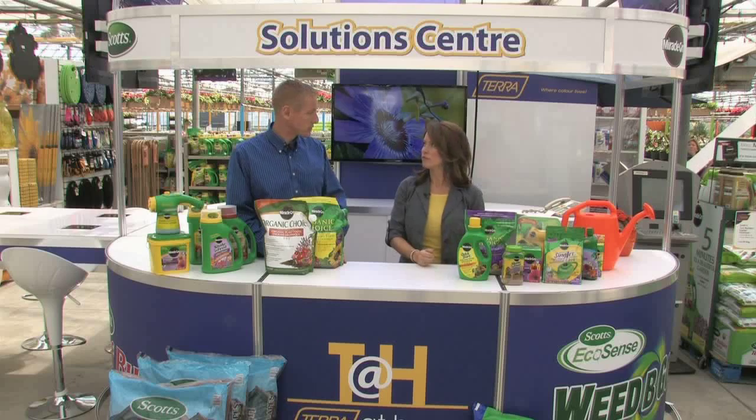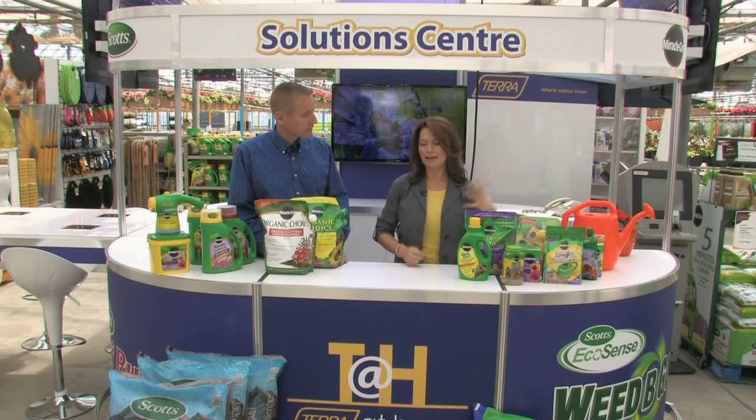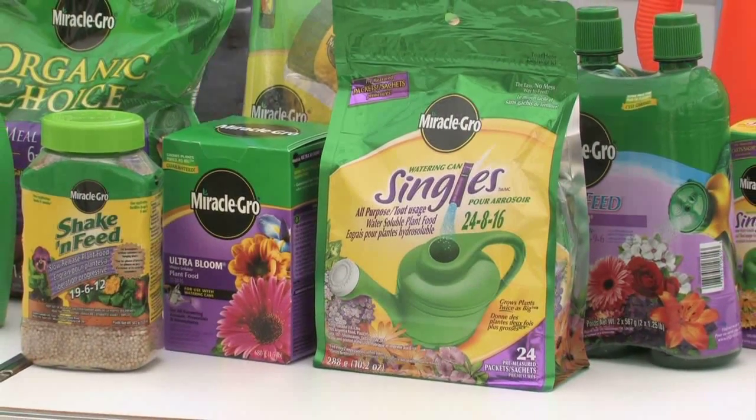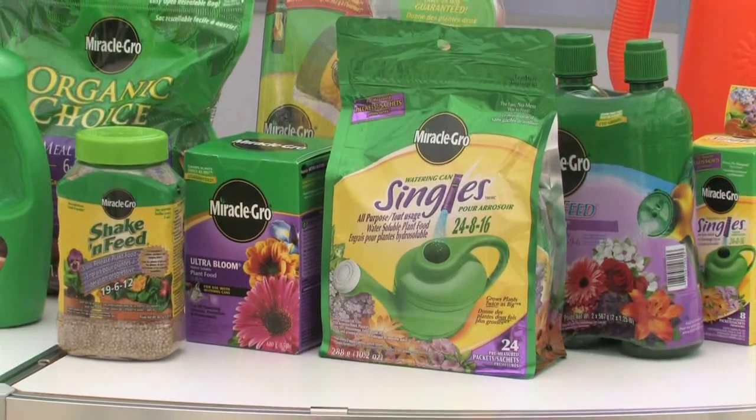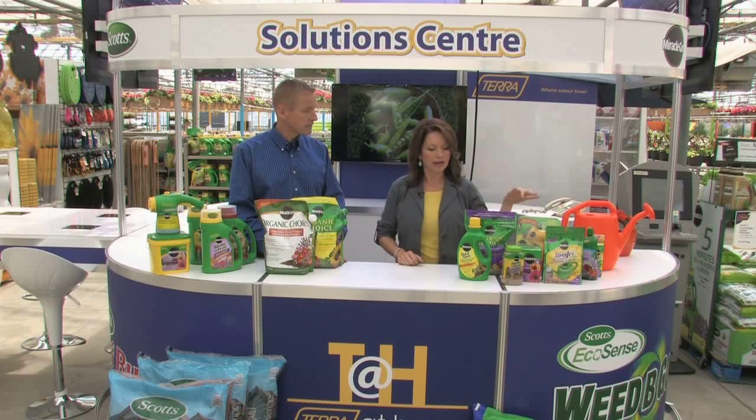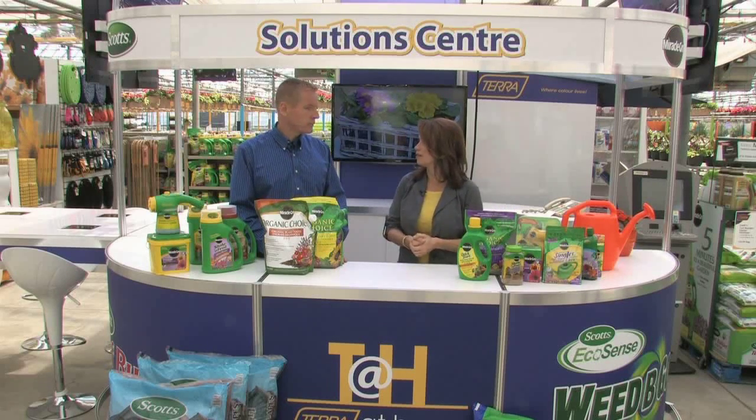The liquid feed is multi-purpose — it does both containers and all your garden plants. It's very easy and cost-effective, and comes in different formulas for vegetable gardens, flowers, and all-purpose. For slow-release options, the shake-and-feed granular works great for containers, lasting your entire growing season — about six to eight weeks. Every time you water, it mixes with the soil and releases nutrients, making for great hanging baskets.